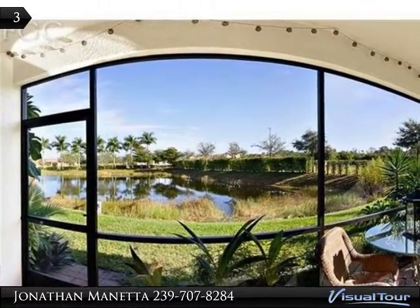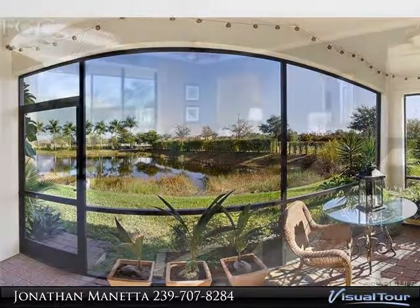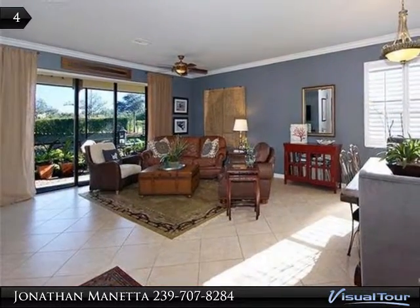Screened lanai, and a separate tub and shower in the master bath, plus his and her closets. Save tens of thousands versus buying new.